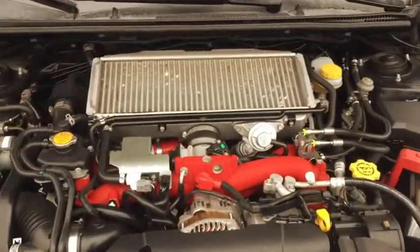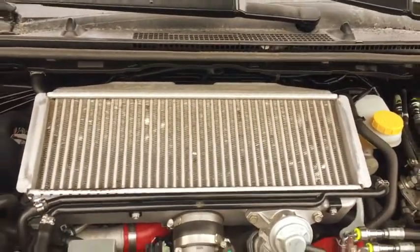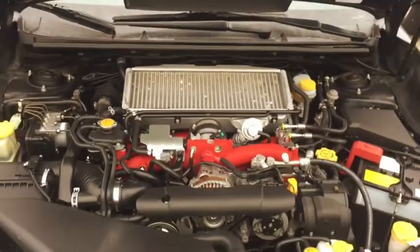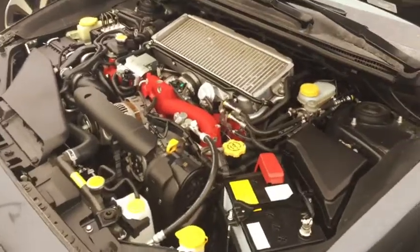Hey Zach, this is Kevin and this is under the hood of that STI. I see the turbo right here, the cooler — so this car does have it. This machine is nice, it's very well taken care of.